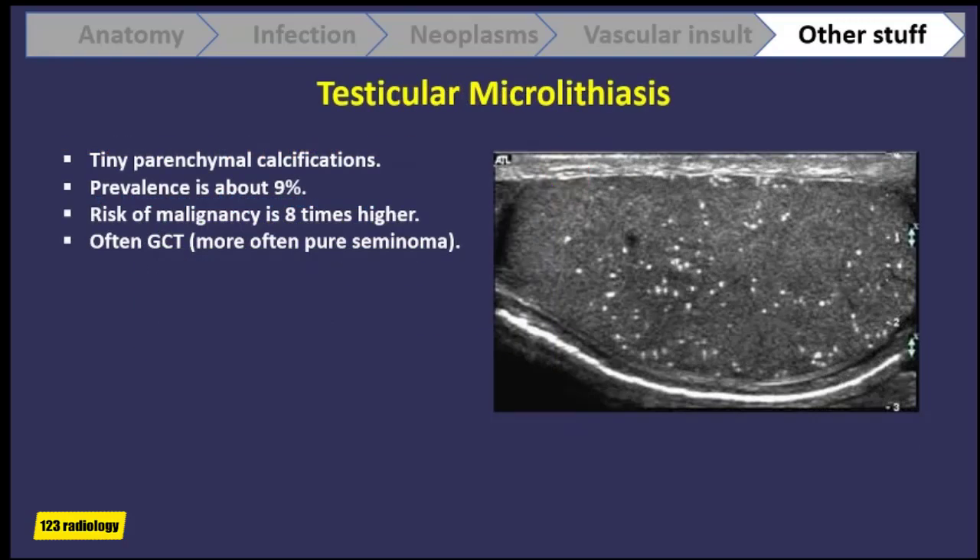Beside looking at masses inside the testis, we evaluate the testicular parenchyma for other findings, including microlithiasis — tiny little calcifications scattered throughout the testicular parenchyma. The prevalence is about 9% with current ultrasound technology. The risk of malignant tumors in patients with microlithiasis is 8 times higher than those without, and the tumors are more often germ cell tumors and more often pure seminomas. Here is a patient with microlithiasis — the testicle is filled with tiny bright echoes throughout the parenchyma.